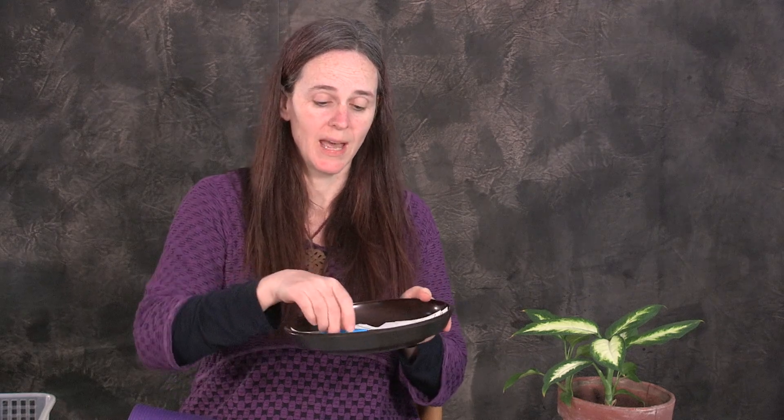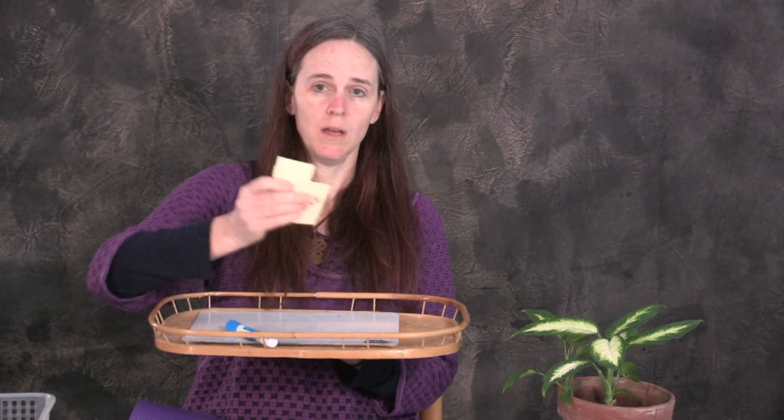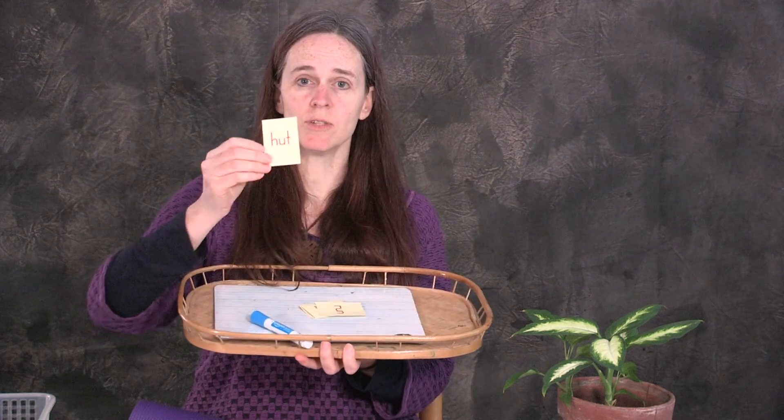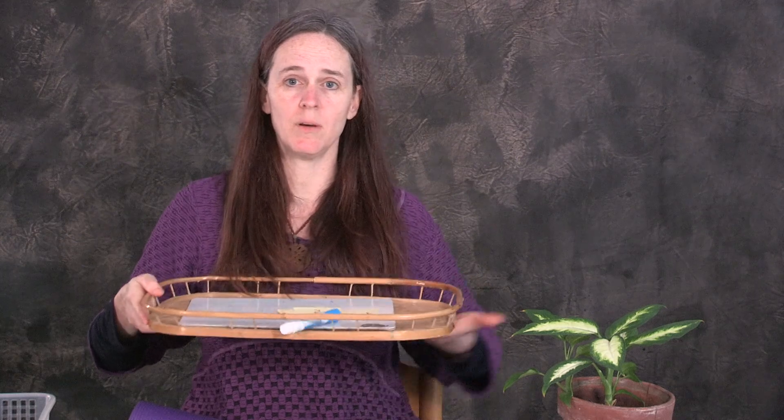The child would bring it to the table or to a work rug and they would practice their cutting skills. Another option could be a little whiteboard with a dry erase marker. A younger child could just draw on it, or an older child could practice writing words. And when they're done, they put it all back on the tray and take the whole tray back to the shelf.